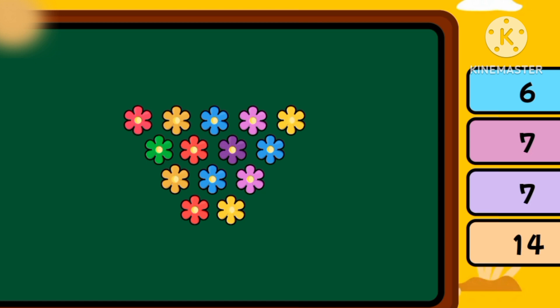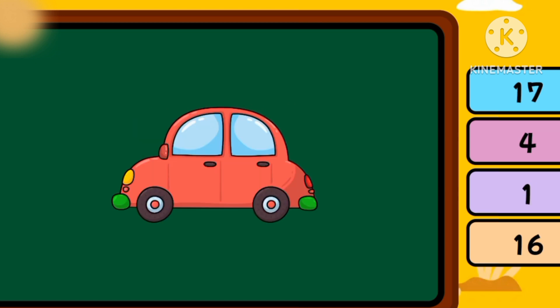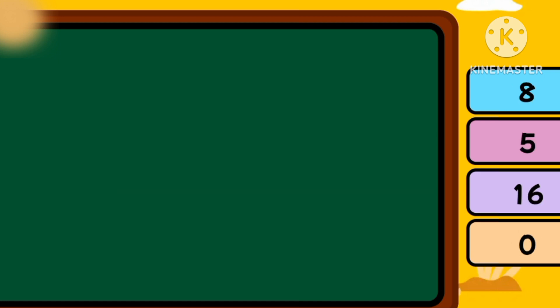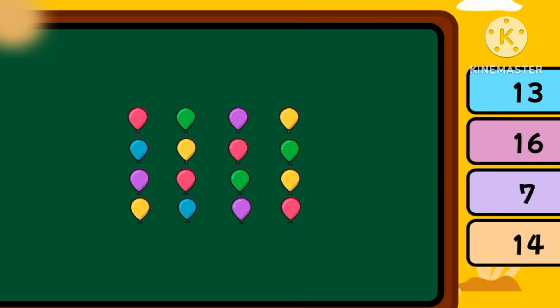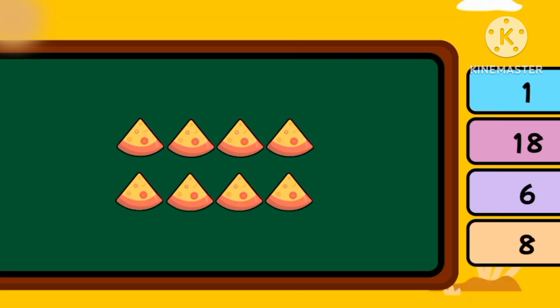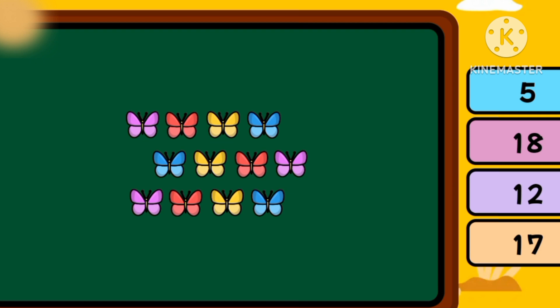How many are there? Fourteen. How many are there? One ball. How many are there? Zero. How many are there? Fourteen. How many are there? Eighteen. How many are there? Twelve.